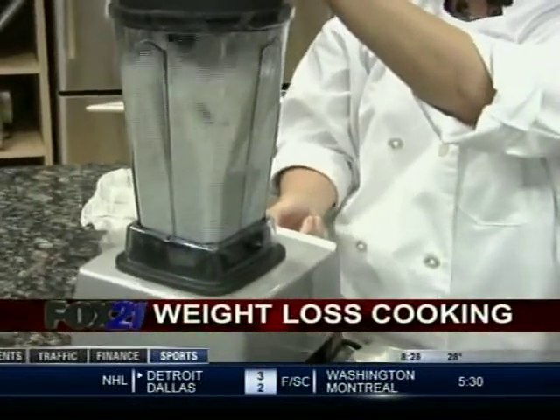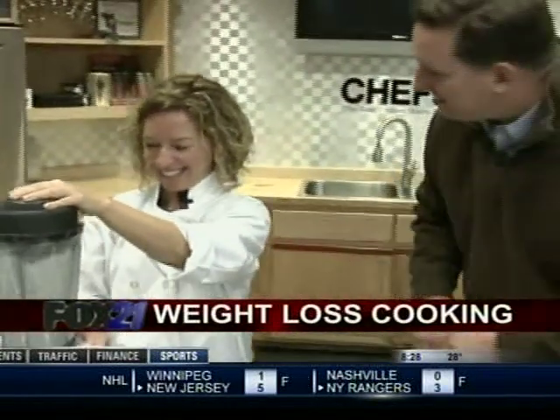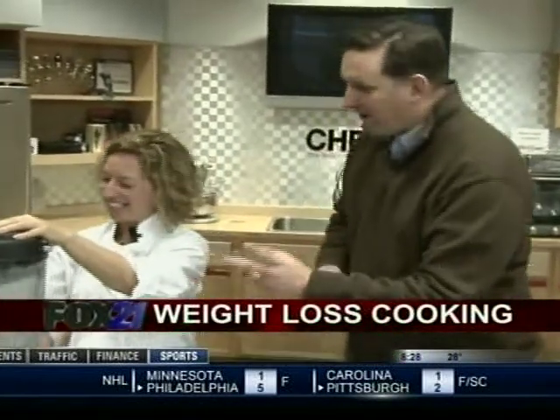We're using the Vitamix 5000 — the rock star of blenders. What makes the Vitamix so special? The engine. It goes like 400 miles an hour. It mixes that up faster than anything else.